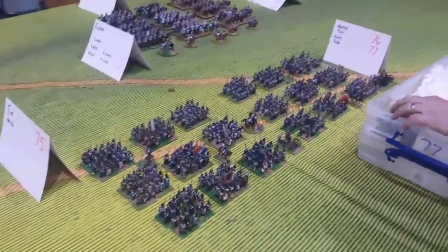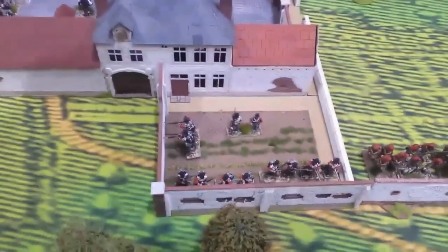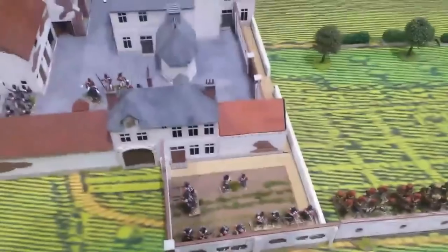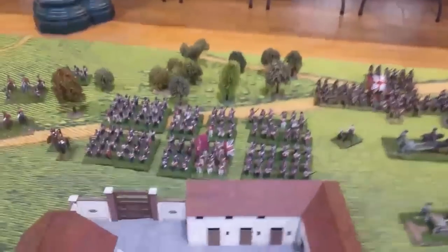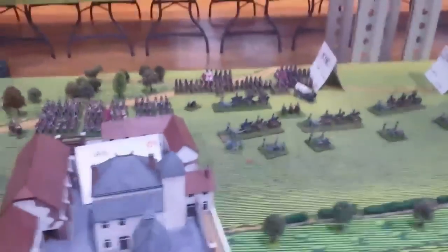That's going to be super important because on the other side of the table is Hougoumont. This is going to be our objective for the battle. You can see we've got plenty of guards in and around Hougoumont - two tiny units of guards. There's also Maitland's Brigade down here as well for some more guard.